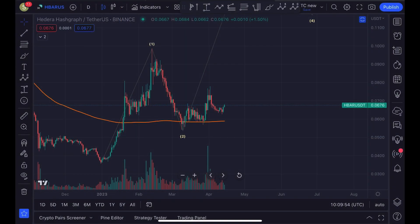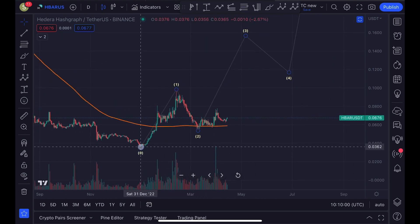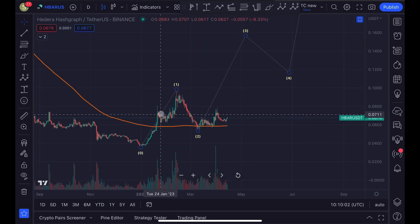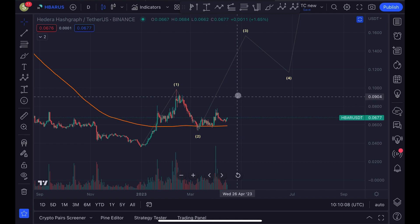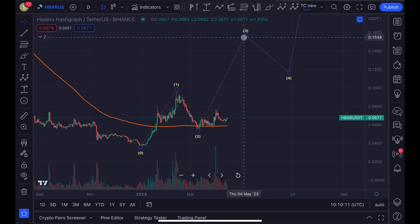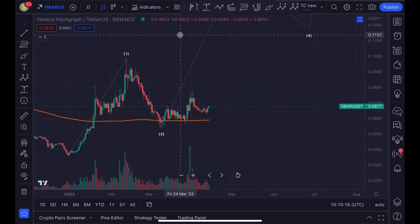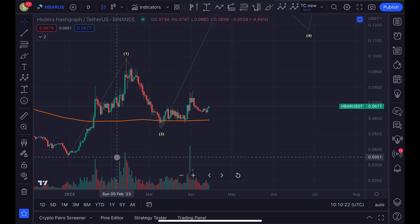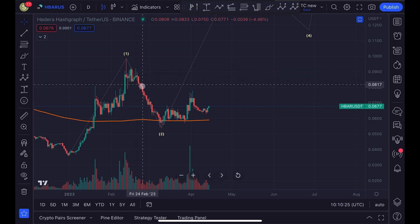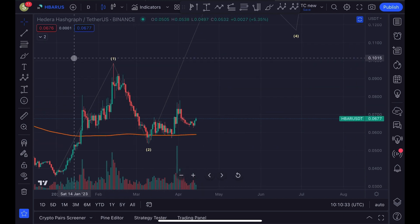This is the daily time frame for HBAR Hedera, and my longer-term view is still unchanged. I think the bear market low was in at the end of December. We started to move up impulsively in wave one, came down in wave two towards the 10th of March, and right now we could be in the beginning stage of a larger third Elliott Wave towards the upside — that's currently still my primary view. We are above the 200-day moving average in orange, and we also saw increasing volume on each price move to the upside, while each correction had decreasing volume. This tells me the bulls are in control and we could still expect higher prices for HBAR.